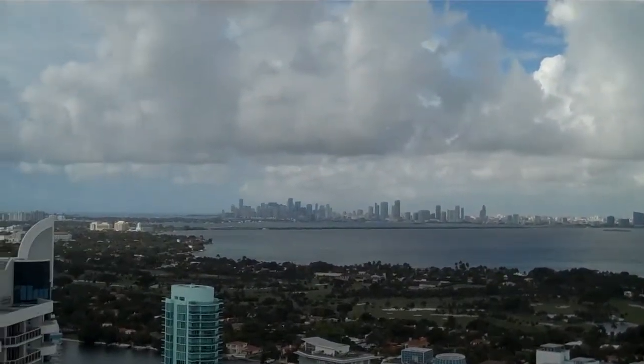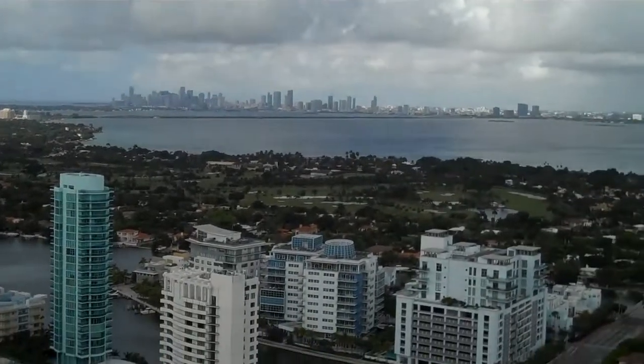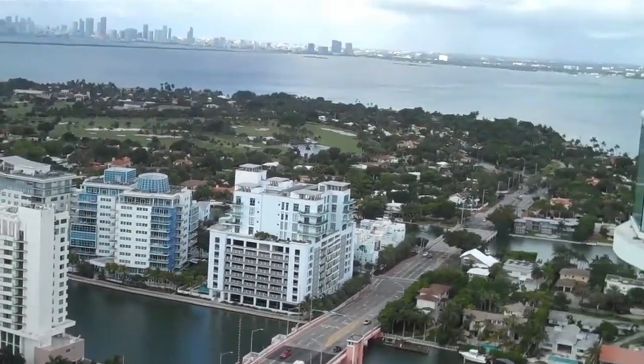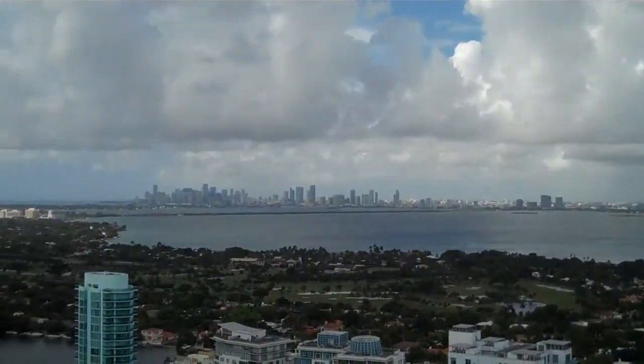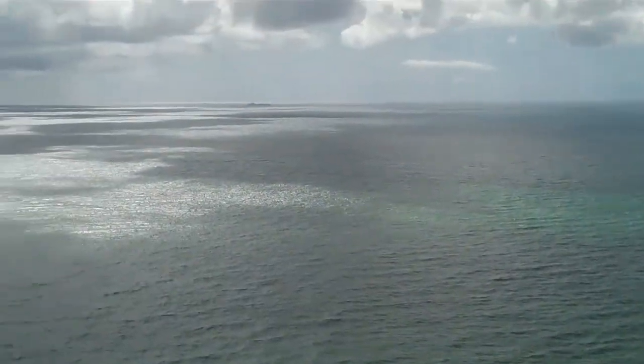Views on Miami downtown from McCoya's 38th floor. Here is the Gulf. Here is the bridge that takes you to the highway. Here is South Beach. Here is the direct ocean view.